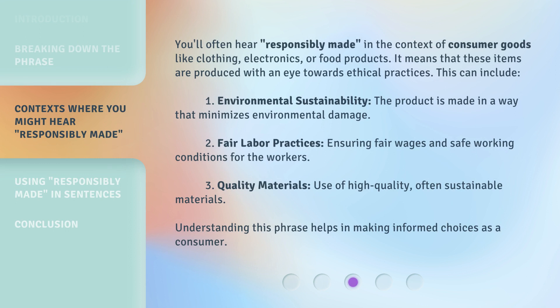You'll often hear 'responsibly made' in the context of consumer goods like clothing, electronics, or food products. It means that these items are produced with an eye towards ethical practices. This can include: 1. Environmental sustainability — the product is made in a way that minimizes environmental damage. 2. Fair labor practices — ensuring fair wages and safe working conditions for the workers. 3. Quality materials — use of high-quality, often sustainable materials. Understanding this phrase helps in making informed choices as a consumer.